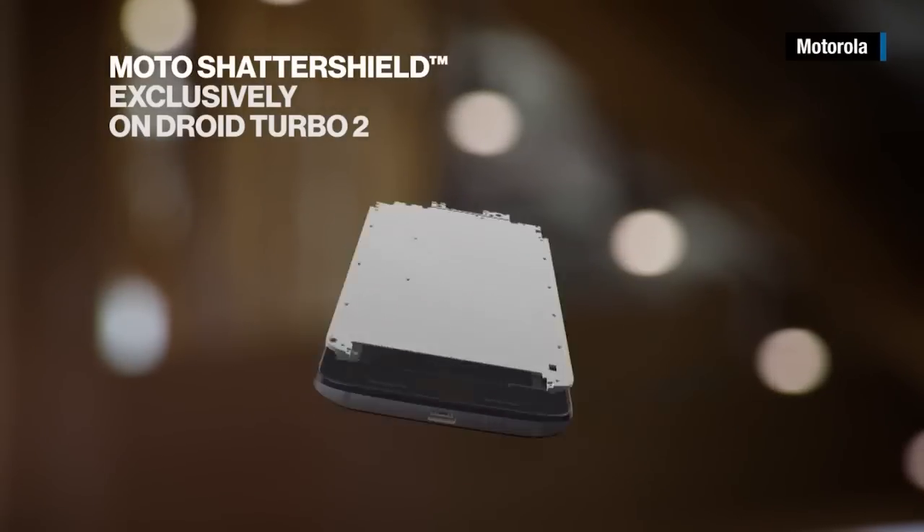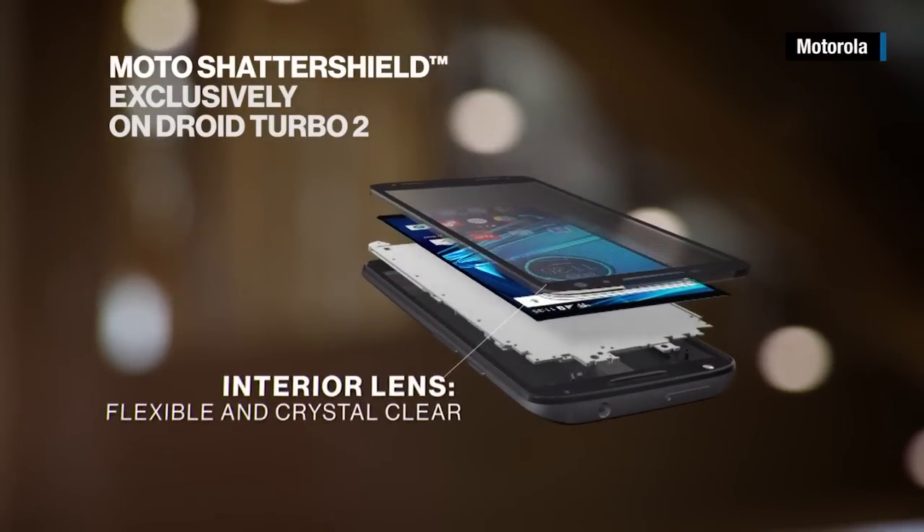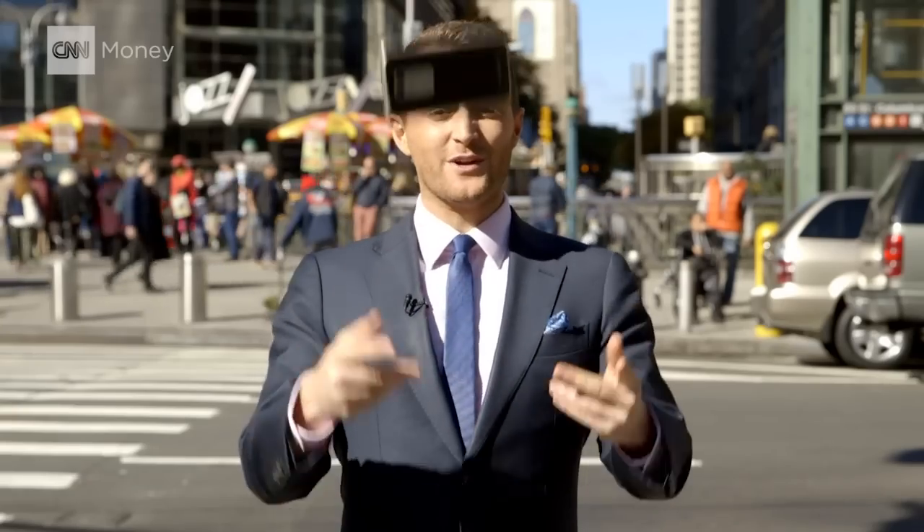With its five-layer Shatter Shield technology, Motorola is guaranteeing that this screen won't crack or shatter under what it calls everyday use. CNN's going to put it through the ringer.